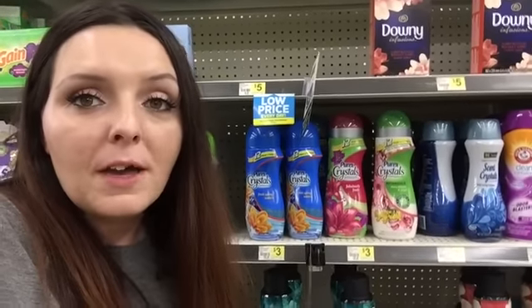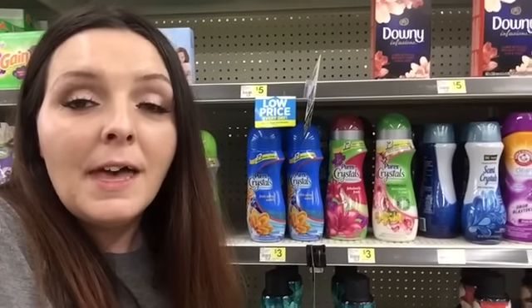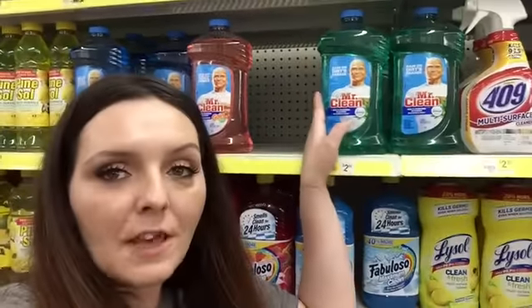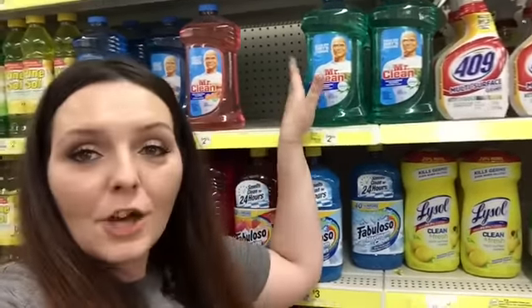If you guys don't yet have Ibotta, use my code in the description box to sign up so you can be on my Ibotta team. I also have a video tutorial on how to use Ibotta. 40-ounce Mr. Clean is going to be on sale for $2.50. There's going to be a $1 Mr. Clean digital coupon making these just $1.50.